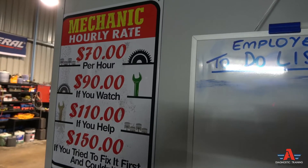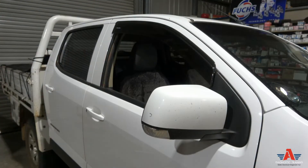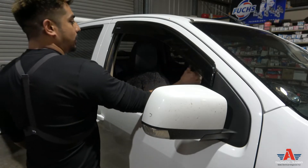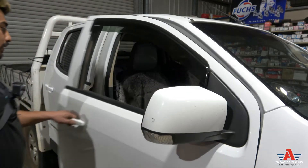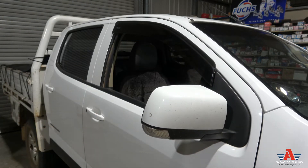We've got a Holden Colorado today — a 2013 2.8-litre turbo diesel. The problem with this car is a no-start. The customer has a little bit of history on this one: basically he filled the tank with petrol — unleaded fuel.